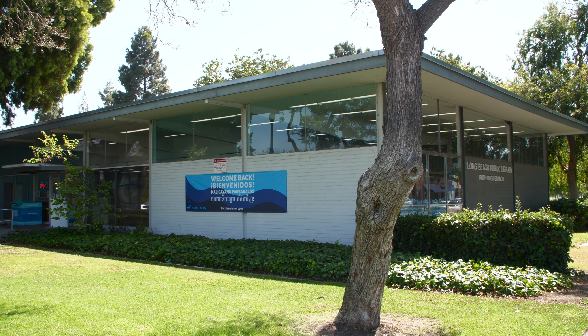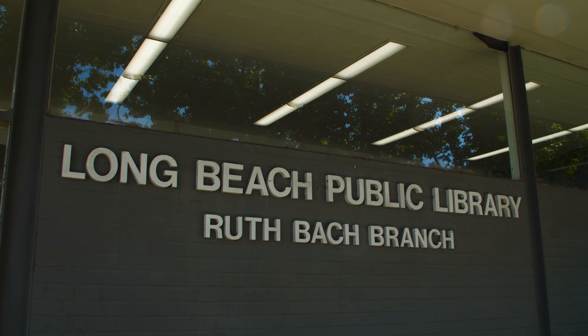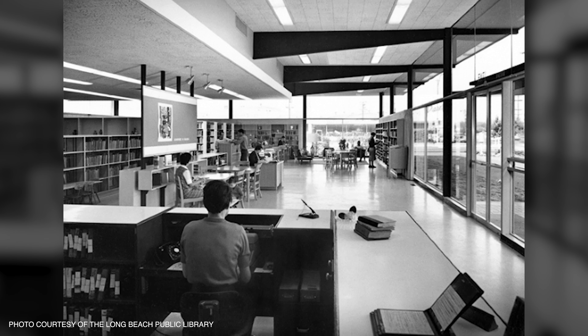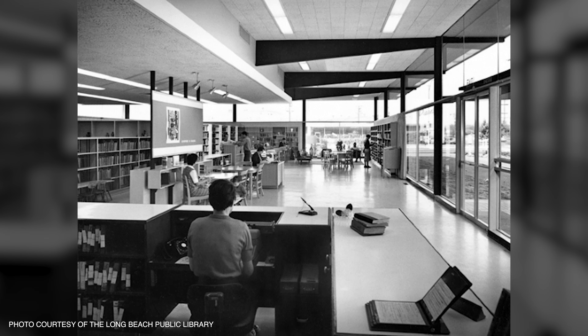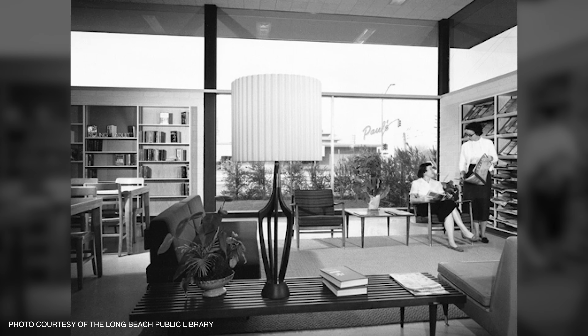Another gem of the park is the Ruth Bach Library, located at the southwest corner of Bellflower Boulevard at Carson Street. Named for Ruth Bach, the first woman elected to the Long Beach City Council, the library at the time of its completion was a state-of-the-art building that included air conditioning and soundproof study rooms.